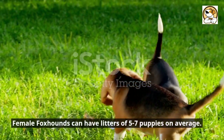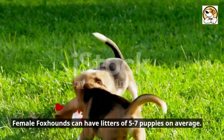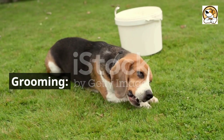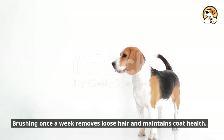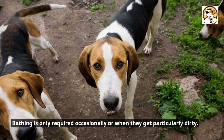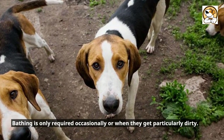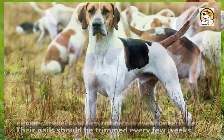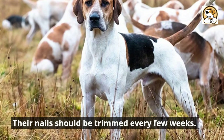Female foxhounds can have litters of 5 to 7 puppies on average. Brushing once a week removes loose hair and maintains coat health. Bathing is only required occasionally or when they get particularly dirty. Regular ear checks are essential to prevent infections.